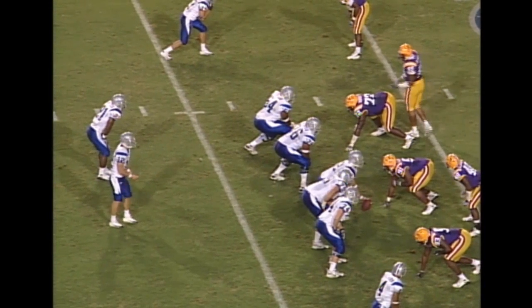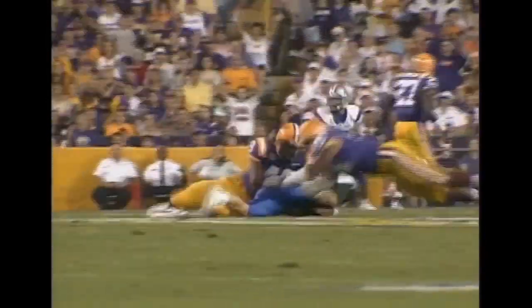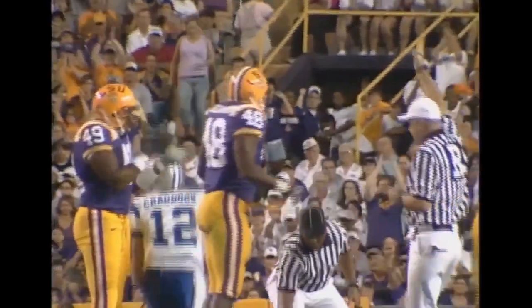They are at the LSU 33-yard line. 3-0, Tigers lead. There's a snap, plenty of time to throw — being chased — he will go down for a big loss, back at the 34, back at the 43.